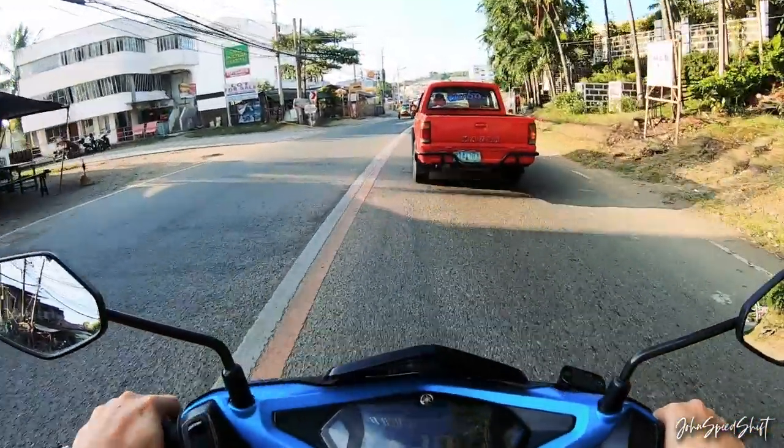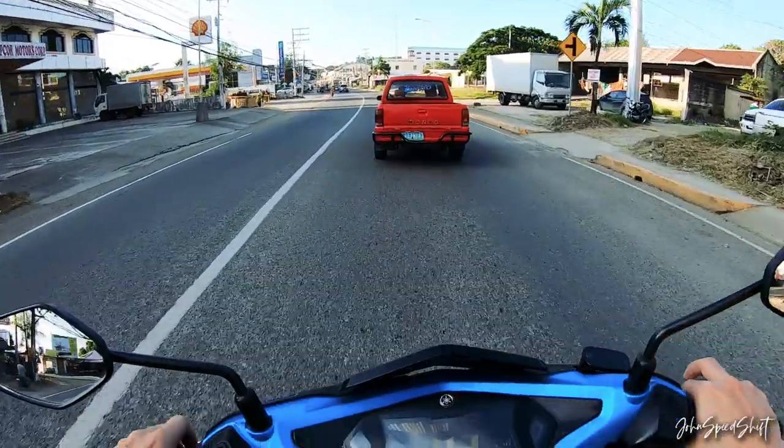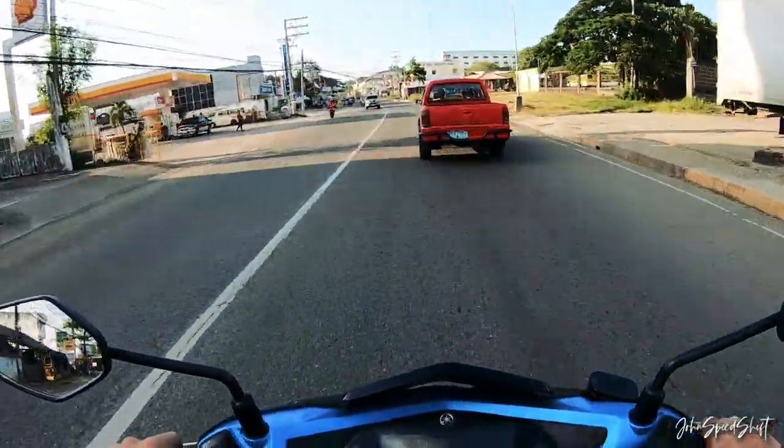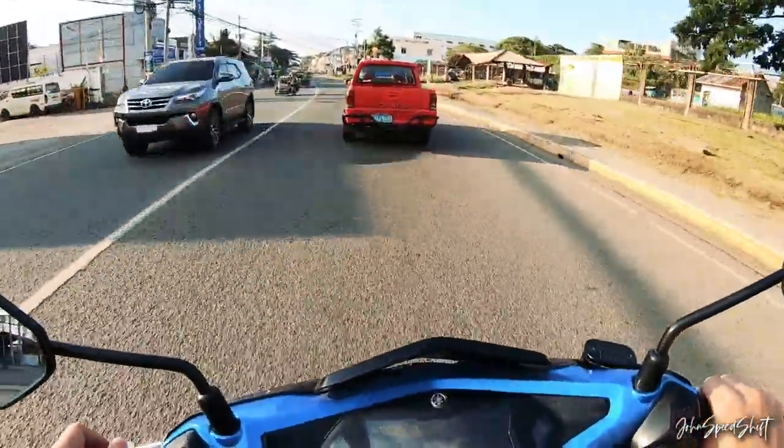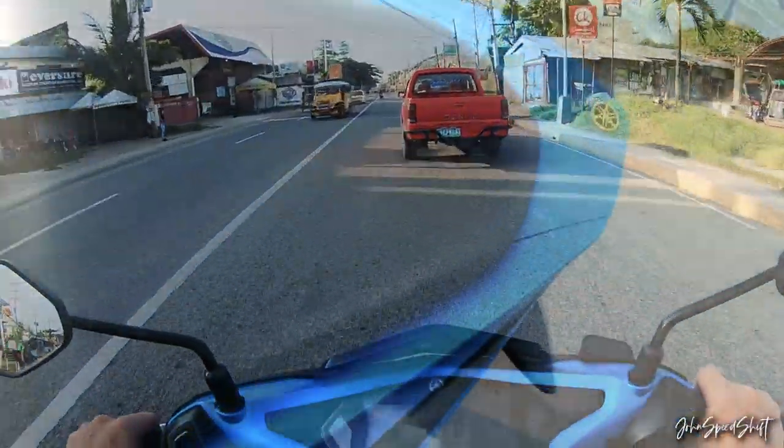So driving the 2017 Aerox 155, non-ABS. One thing I've noticed — before even riding this motorcycle — is how wide the seat is.